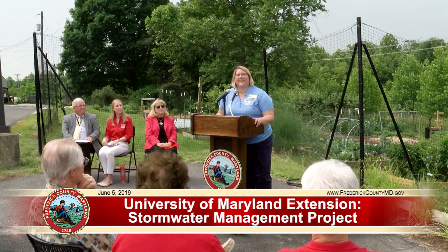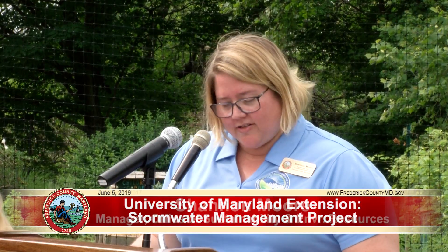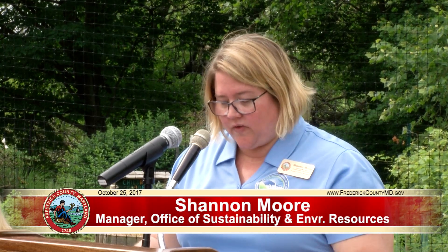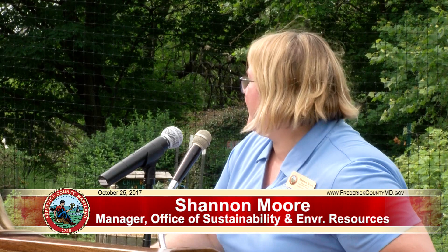Our next speaker is going to be Rick Walter from the University of Maryland. He's the Area Extension Director for Frederick, Howard, and Montgomery Counties. Rick said he has no problem talking loud because he used to work as a swimming coach.